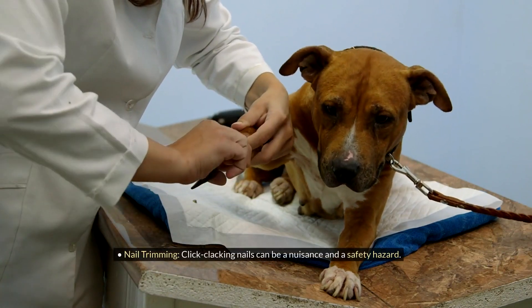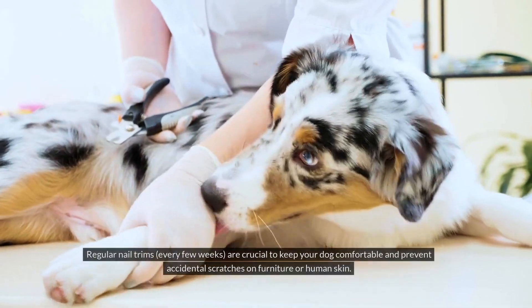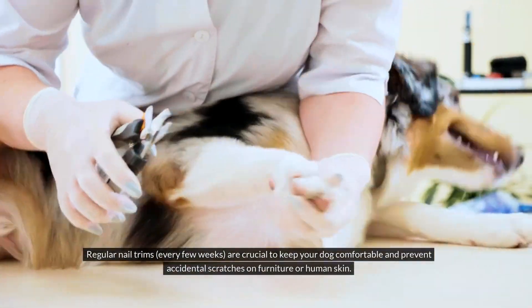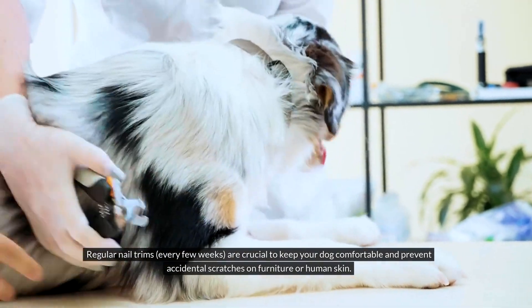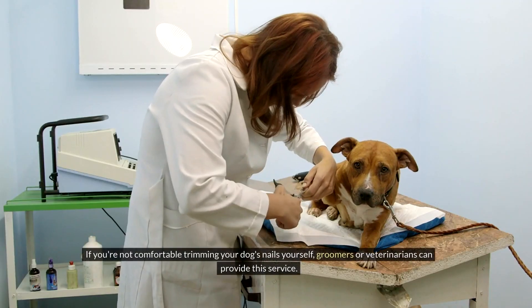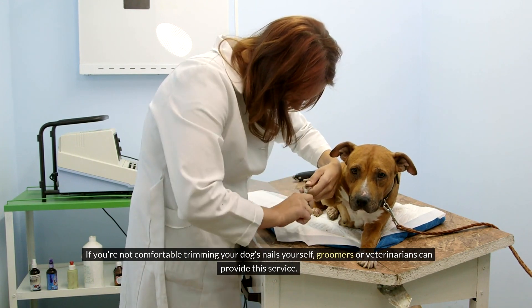Nail trimming: Click-clacking nails can be a nuisance and a safety hazard. Regular nail trims every few weeks are crucial to keep your dog comfortable and prevent accidental scratches on furniture or human skin. If you're not comfortable trimming your dog's nails yourself, groomers or veterinarians can provide this service.